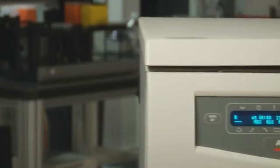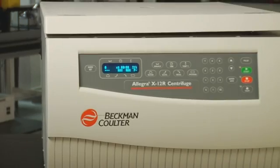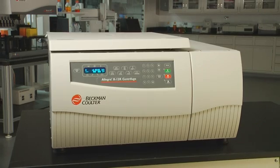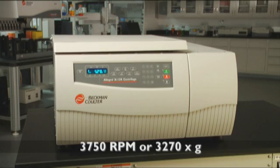For less demanding applications, our X12 series delivers consistent performance with reliability you can count on. The X12 is offered with refrigeration or as a constant controlled temperature model, and delivers top speeds with swinging bucket rotors of 3,750 rpm or 3,270 times G.